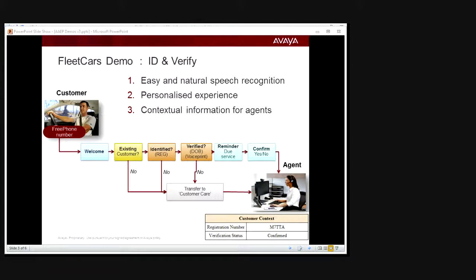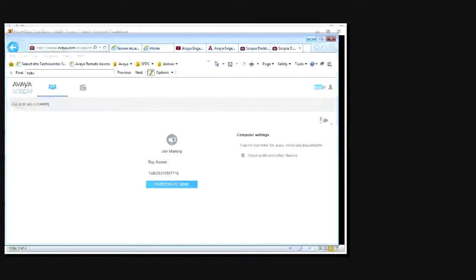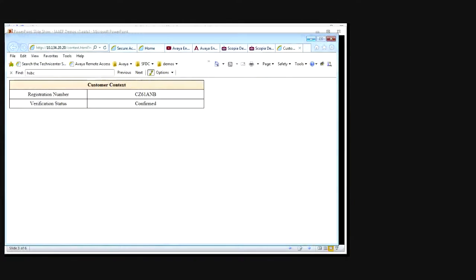Experience Portal now transfers the call to the agent, which comes into 1X Agent on the desktop. When the call is answered, a screen pop appears with the relevant information. Here we see the registration number entered earlier and the verification status.